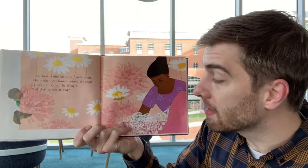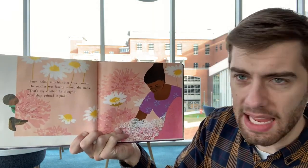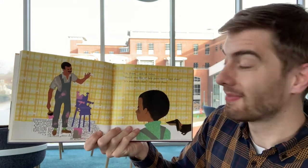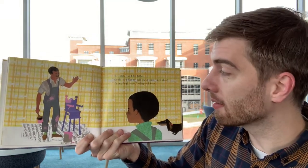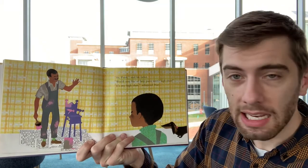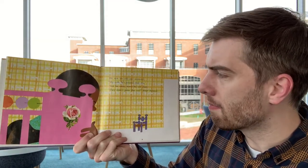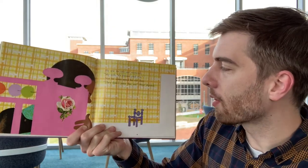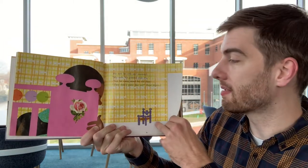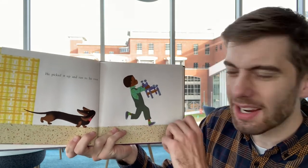Peter looked into his sister Susie's room. His mother was fussing around the cradle. "That's my cradle," he thought, "and they painted it pink." His father asked, "Would you like to help paint sister's high chair?" "It's my high chair," whispered Peter. It used to be his high chair when he was a baby — now they need to use it for the new baby. He saw his crib and muttered, "My crib. It's painted pink too." Not far away stood his old chair. "They didn't paint that yet," Peter shouted. He picked it up and ran to his room, taking that little chair back to his bedroom.